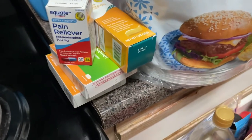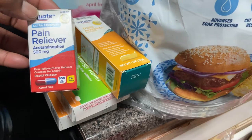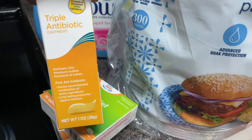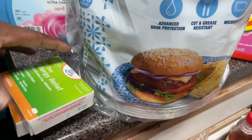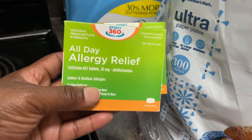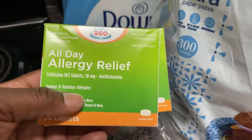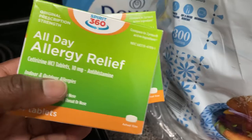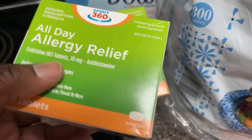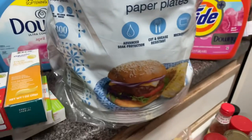I also forgot to mention — I picked up some medications from Walmart. I got the 500mg pain reliever, some triple antibiotic ointment that's equivalent to Neosporin, and two packs of all-day allergy relief for 88 cents. That allergy relief works just as well as Claritin or Zyrtec — I normally take two or three of them and it does the job without spending nearly as much.